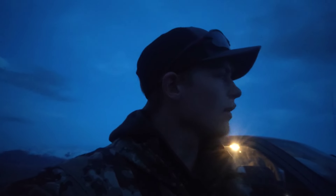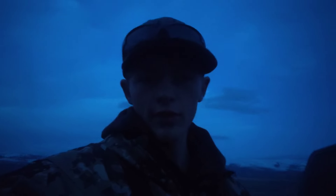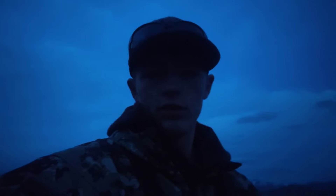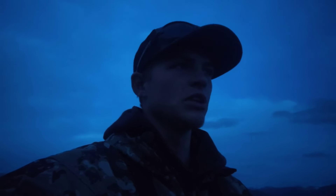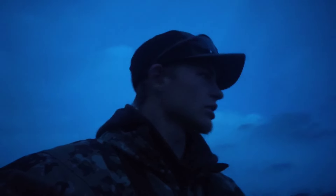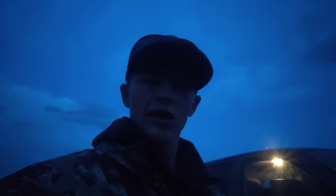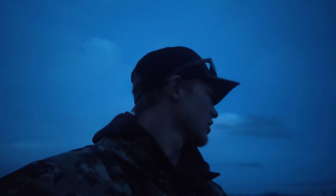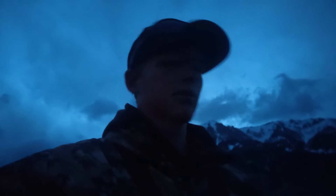Alright, welcome back — out here shed hunting today. It's opening day of Idaho shed season. We came to a spot where we've seen a ton of elk around the time they should be shedding, and tons of deer. I think we have a good chance, as long as it hasn't been poached — and by the looks of it, so far it hasn't. There weren't any fresh tracks coming up the road, so I'm hopeful.